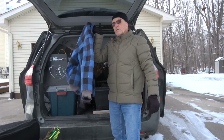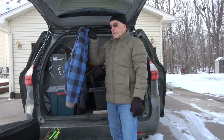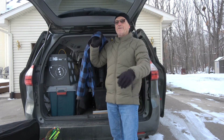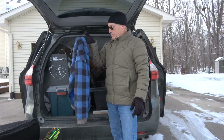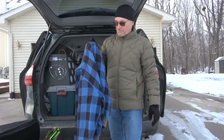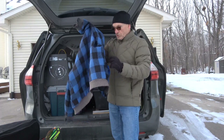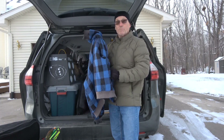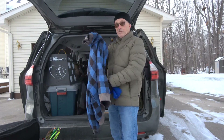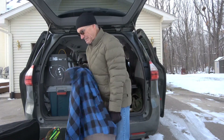This old Woolrich jacket I've had since the 70s — I just use this for general crap work. If I've got to go out and skin a deer, recover a deer, roll in the mud, or fix something on my car in the cold — this is what that's for. It's a junk jacket, yet it's very warm and very durable. I've also got a Pistons beanie in here, which is also junk because the Pistons haven't been good since the late 80s, early 90s.